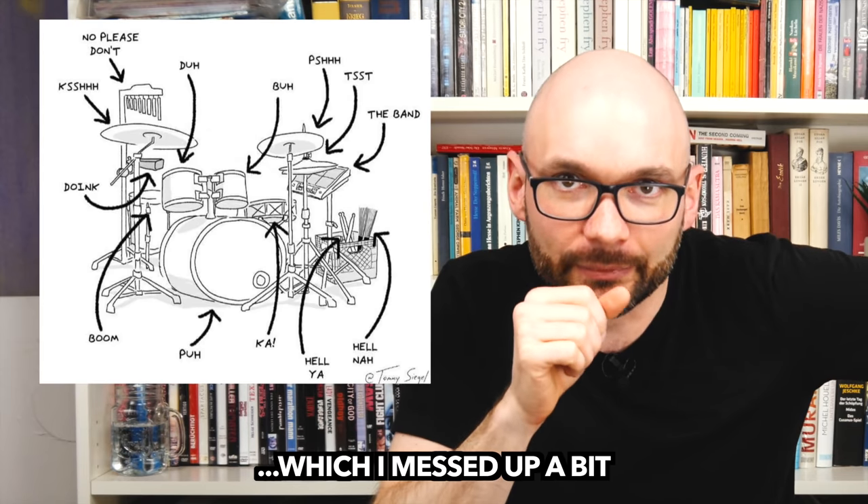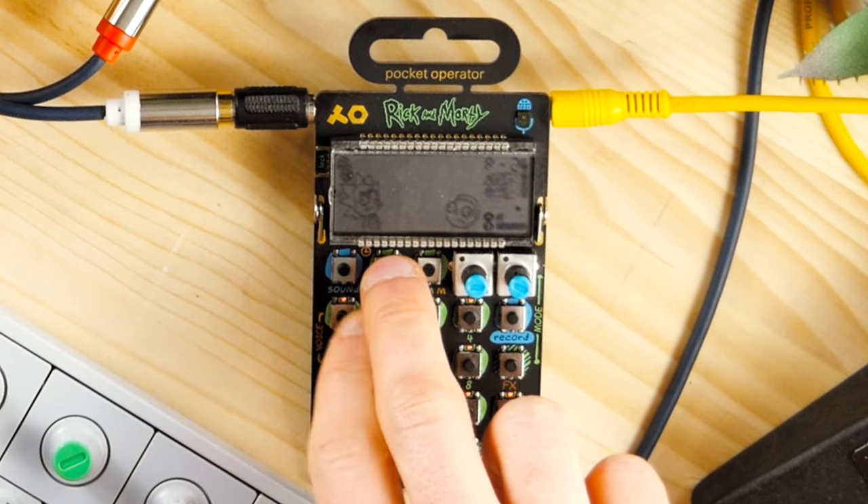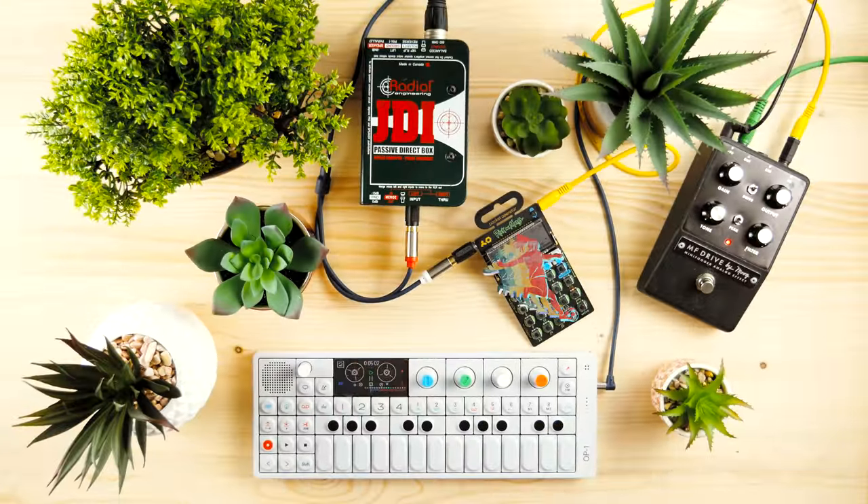Seasoned OP-1 users will know that I barely scratched the surface, but it took me a while to figure out how to sync sequences and get some dynamics into the drums. The lack of physical MIDI limits the instrument's use in doorless setups, but it can provide a clock signal using one of the master channels. Time to hook it up to a pocket operator. Time to hook it up to a Crusade.